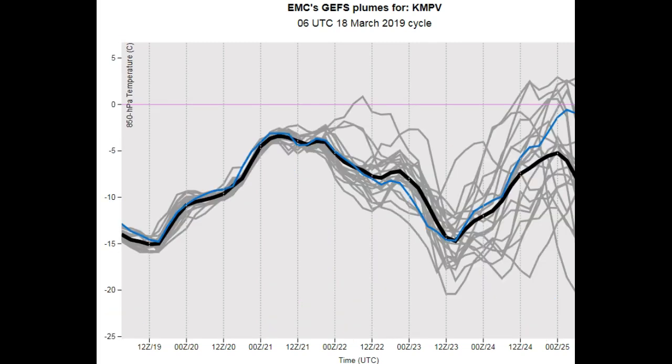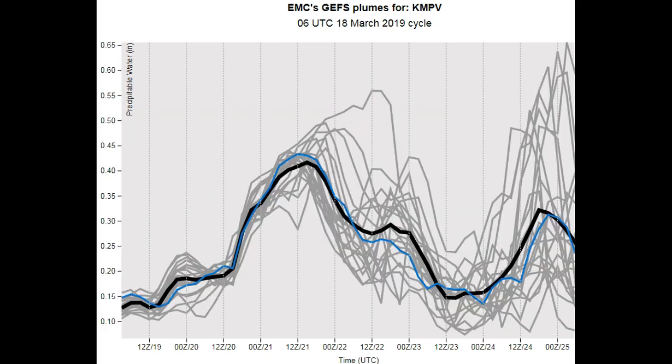The Europeans are in disagreement, but the GFS ensemble centered on Montpelier stays below the zero-degree isotherm at 850 hectopascals — so if that holds true, we'd likely see all snow. In terms of precipitable water — the metric for how much moisture is in the atmosphere — it's under 45 hundredths of an inch. When things get closer to flooding combined with snowmelt, you typically need to see that up closer to 9 tenths to one inch.